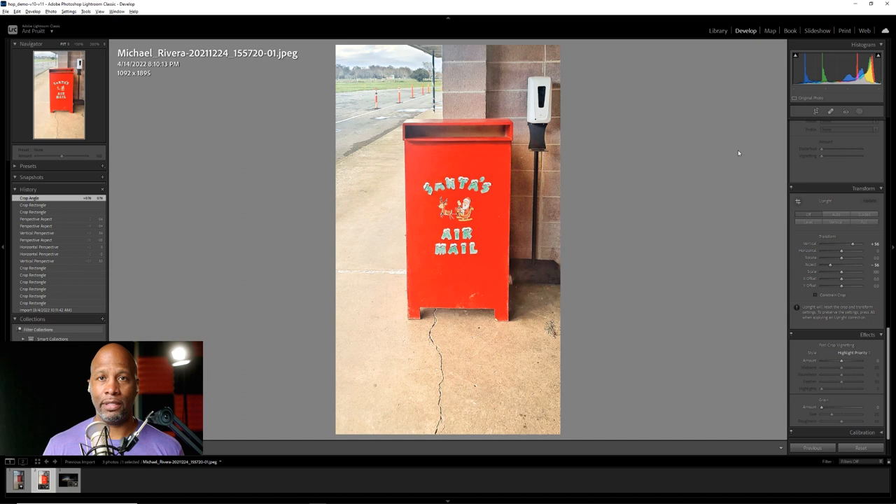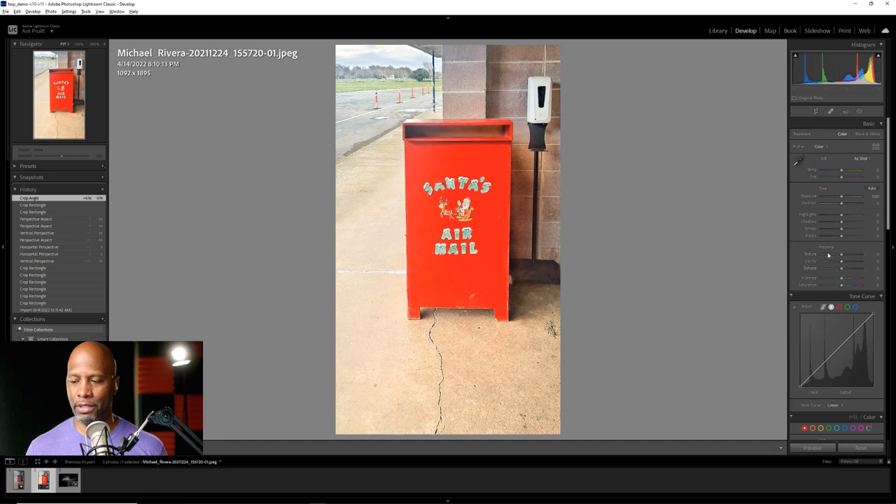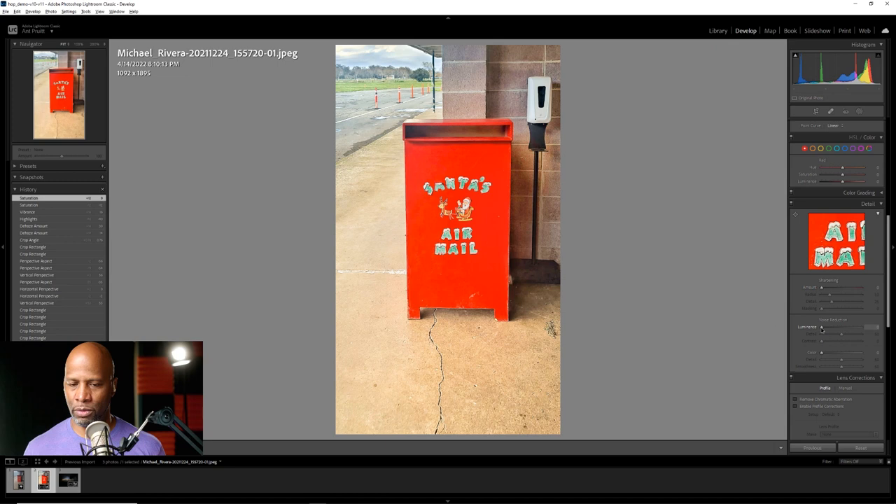Granted, this is from a beginner's perspective. There are a lot of things that can continue to be worked on that are a bit more advanced. You could get rid of the sanitizer — it's not adding to the image. You can get rid of those cones in the background — they're not adding to the image. You can also continue to play around with the color tone. Let me take a look at dehaze here, because dehaze is going to add some more contrast. Pull the highlights back a little. Push the vibrance up. And maybe add a little bit of noise reduction to smooth it out just a little.